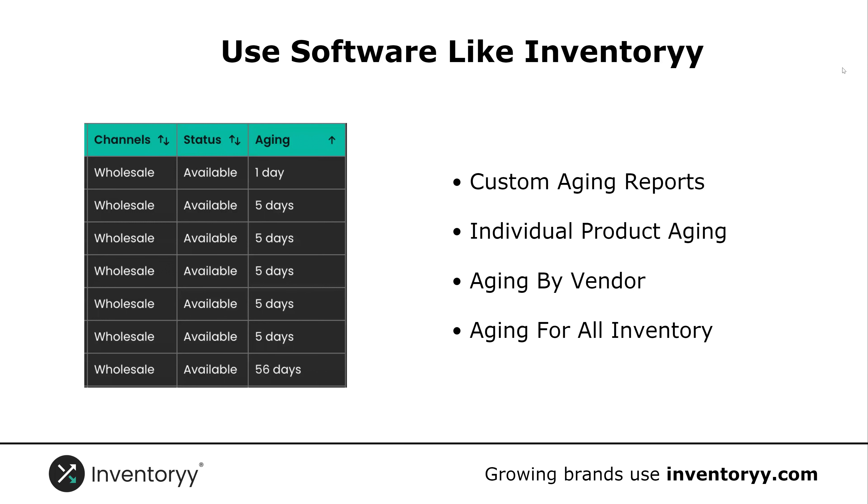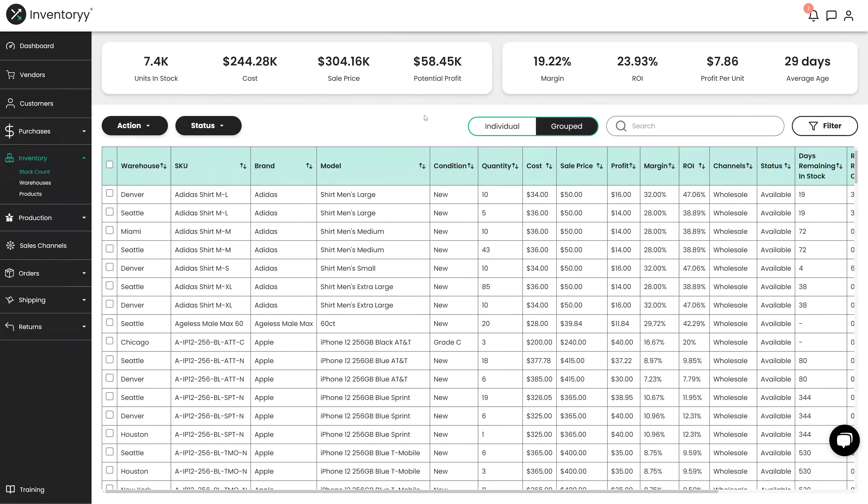So I'm going to dive into Inventory right now and show you how aging reports work in a typical business. Here we are inside Inventory under inventory and stock count. This will be a list of all of your inventory that you have available in your system. The first thing we can see is our overall average inventory hold time right here is 29 days — this gives our average inventory holding time based on the items we have in stock.